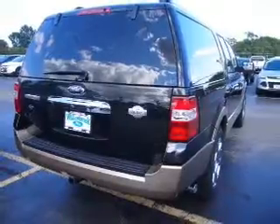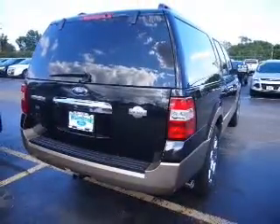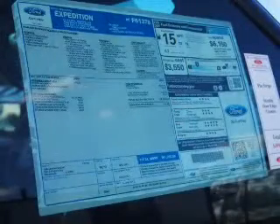Keyless entry. Power door locks. Power windows. Cruise control. Bluetooth wireless. An AM-FM stereo with a CD player. A satellite radio.